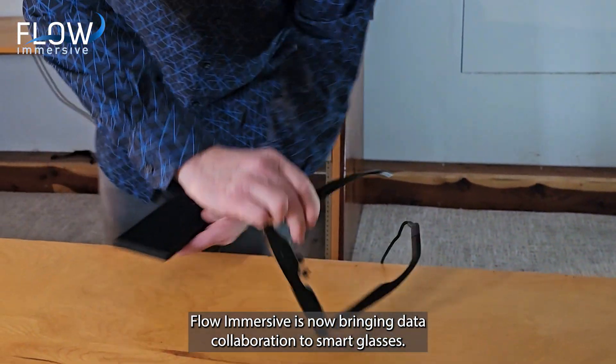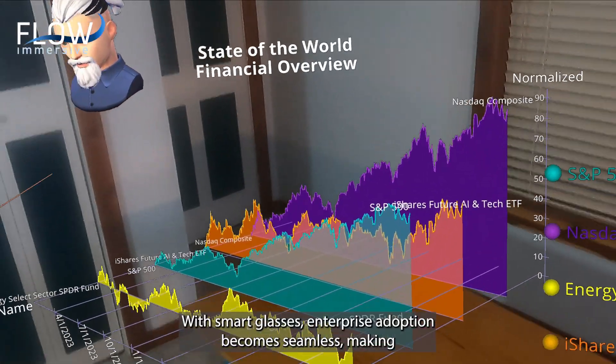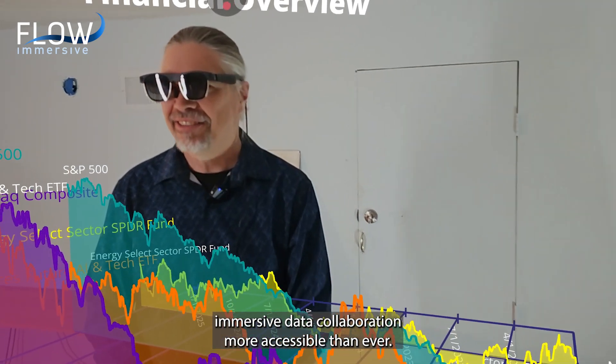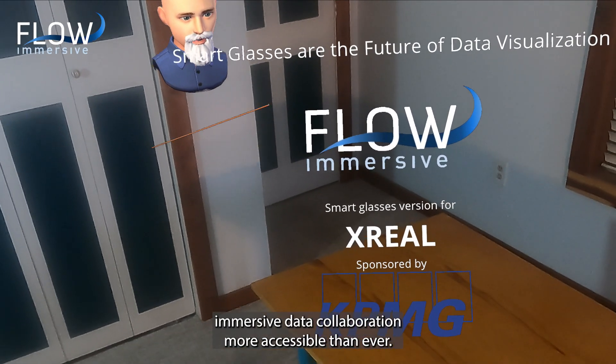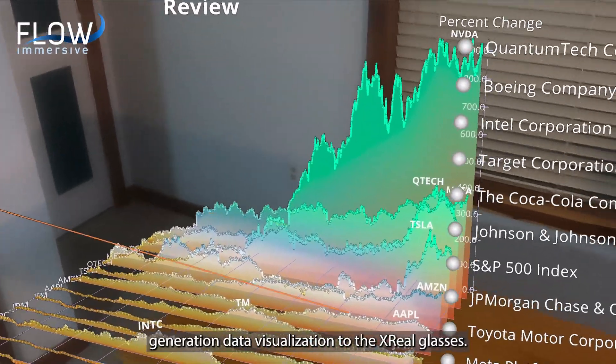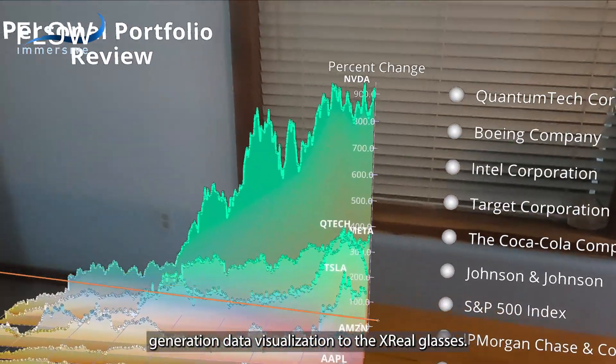Flow Immersive is now bringing data collaboration to smartglasses. With smartglasses, enterprise adoption becomes seamless, making immersive data collaboration more accessible than ever. KPMG has partnered with Flow to help bring this next-generation data visualization to the X-Rail glasses.